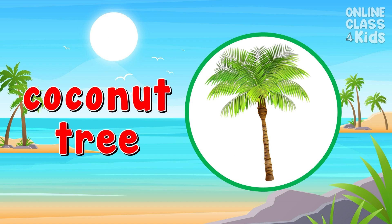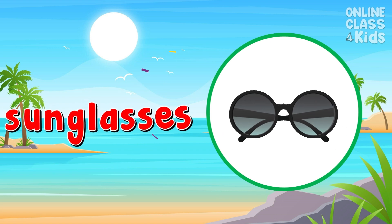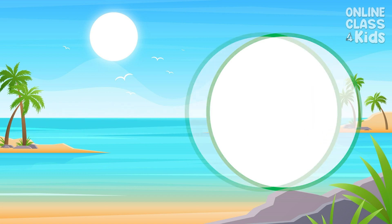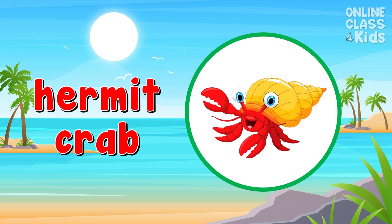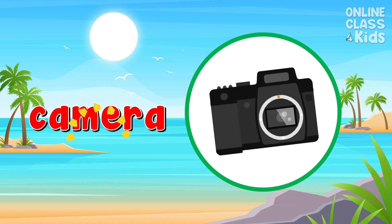Coconut tree. Sunglasses. Hermit crab. Camera.